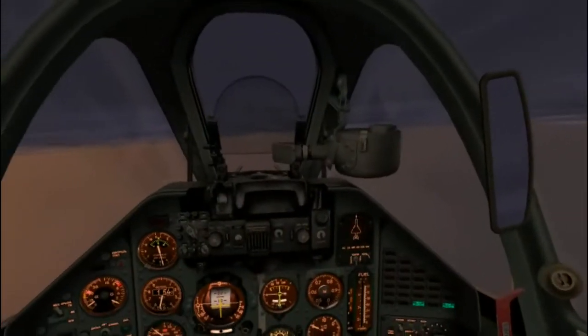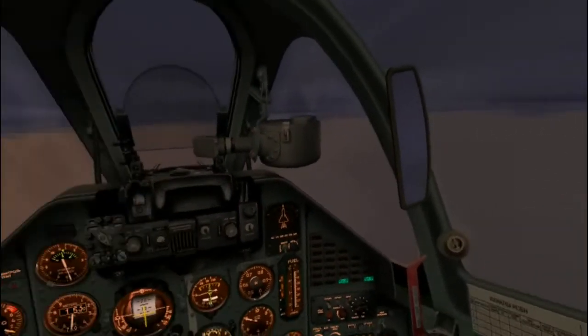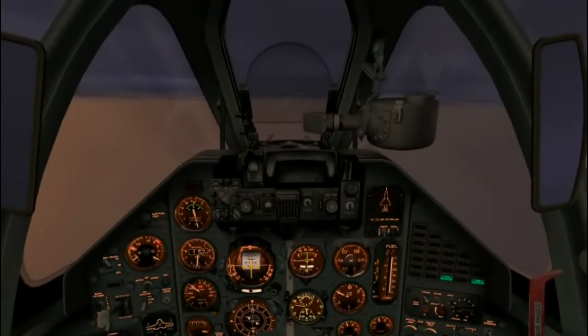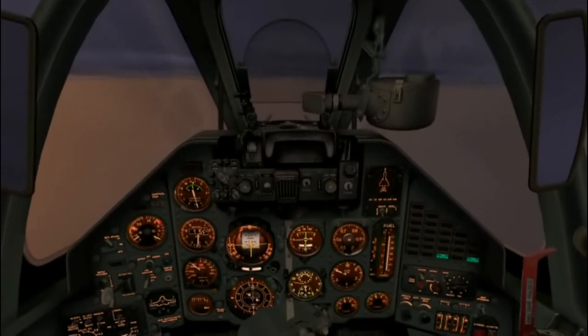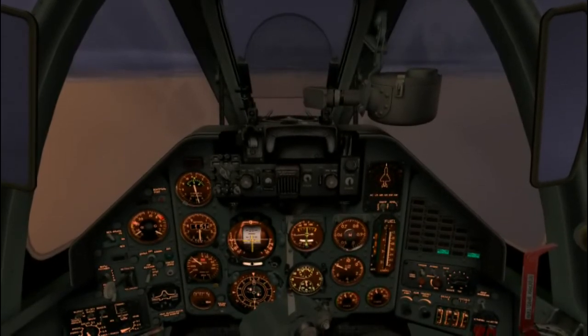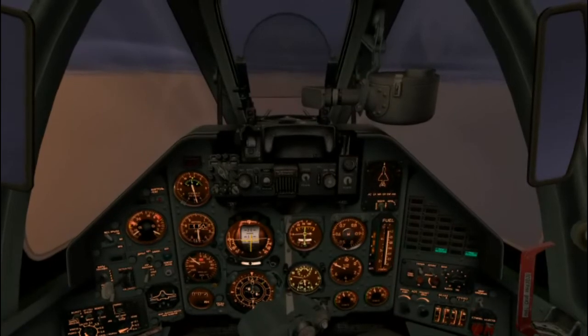Looks like he's made his turn and is heading into land — we'll be making our turn shortly. Now, bad-weather ILS approaches tend to be tense affairs, and they are especially tense in our present aircraft, the Su-25. All the other aircraft we fly in Flaming Cliffs repeat the ILS information on the HUD, so you can keep your head up and look out the canopy and feel at least as if you have better awareness of what's happening. That's really not true, of course — if there's nothing to see, there's nothing to see — but you feel more secure with your head up.